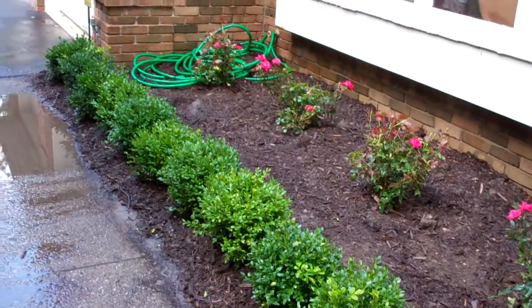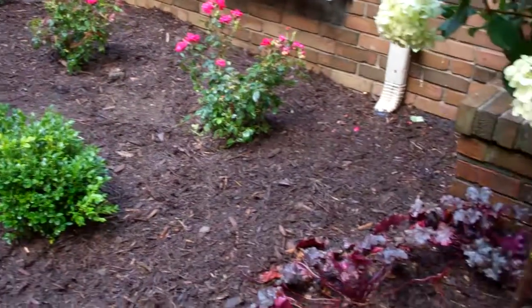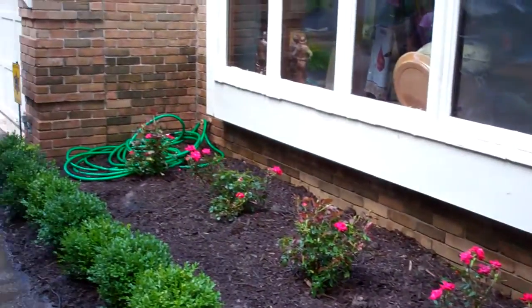And then we just did a nice hedge of boxwoods, which is very appropriate for this homeowner. Very elegant little garden, easy maintenance — almost nothing to do but enjoy.